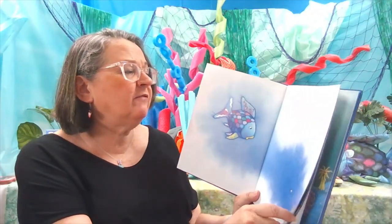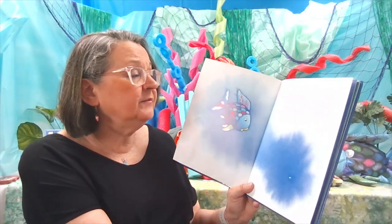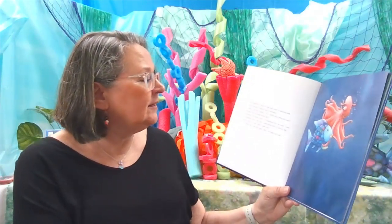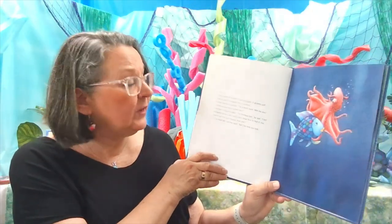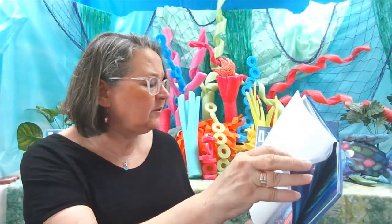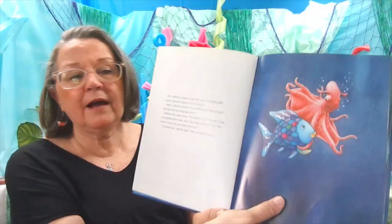Soon it was so dark that Rainbow Fish could see nothing except a tiny sparkling speck getting smaller and smaller below him. Rainbow Fish started to feel frightened. Then suddenly it began to get light again. A glowing pink creature seemed to appear out of nowhere. Hello, said the creature. I'm a firefly squid. Who are you and what are you doing down here? I'm a rainbow fish, he said. I lost my sparkling silver scale and I came down to look for it. You haven't seen it by any chance, have you? I'm afraid not, said the squid, but I'll help you look.